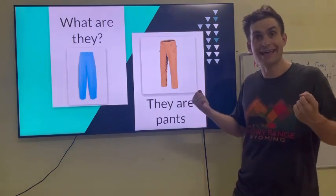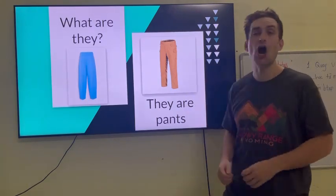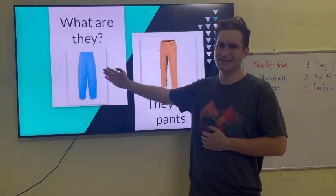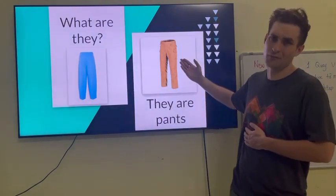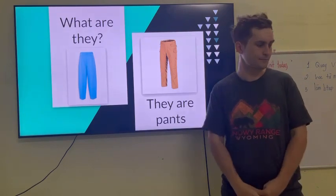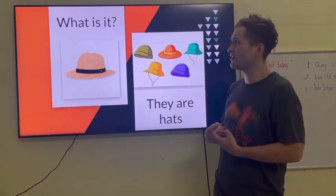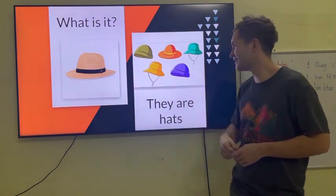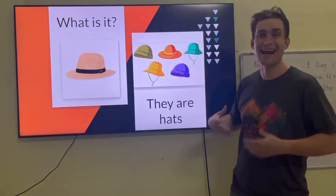What are they? They are pants. These are blue pants. These are brown pants. What are they? Or what is it? It's a hat. They are hats.